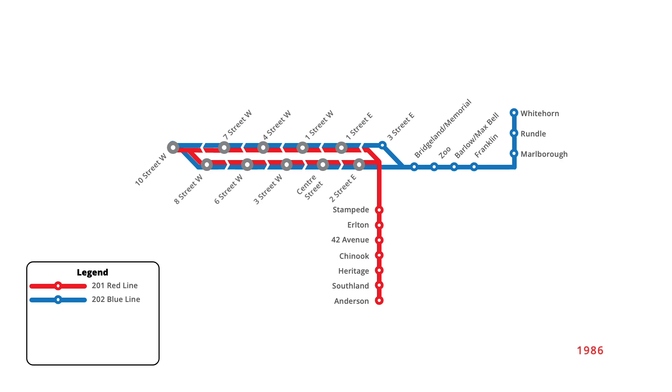On the red line, 42nd Avenue Station was renamed to 39th Avenue in late 1986, better reflecting the location of the station. September 1987 saw the extension of the red line to the northwest quadrant of the city, servicing five new stations to the University of Calgary. With this change, red line trains no longer serviced the downtown Transit Mall station at 10th Street West, with only blue line trains continuing to end at the stop. On the downtown Transit Mall, two more stations were renamed in late 1987: 1st Street East was renamed to Olympic Plaza, while 2nd Street East was renamed to City Hall.